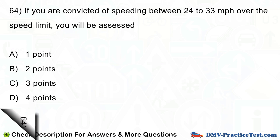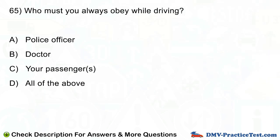Question number 65. Who must you always obey while driving? A. Police officer. B. Doctor. C. Your passengers. D. All of the above.